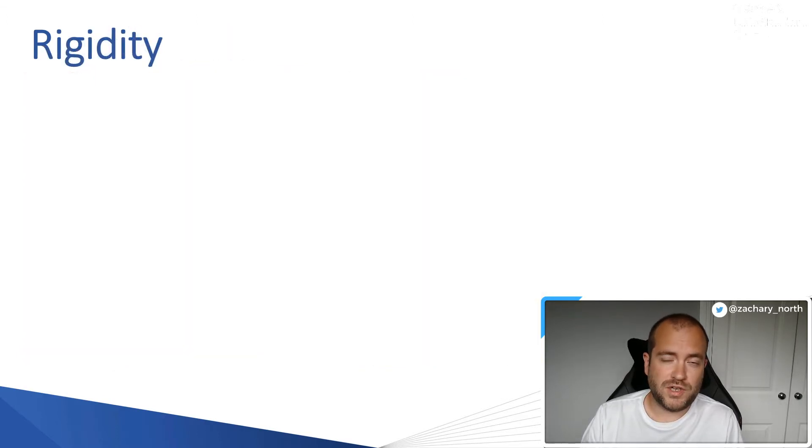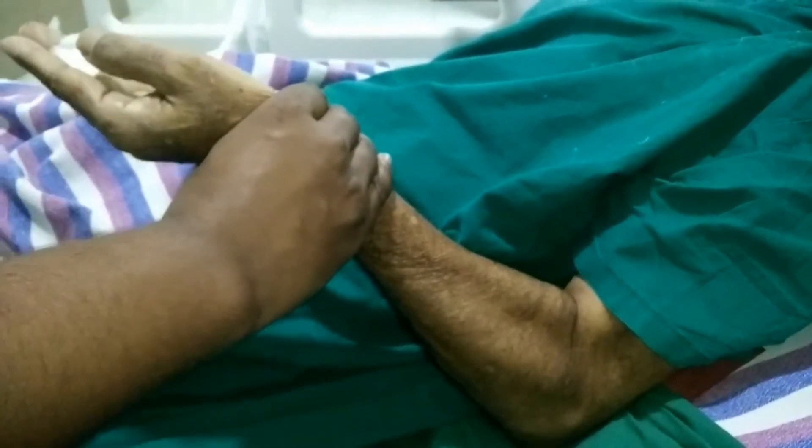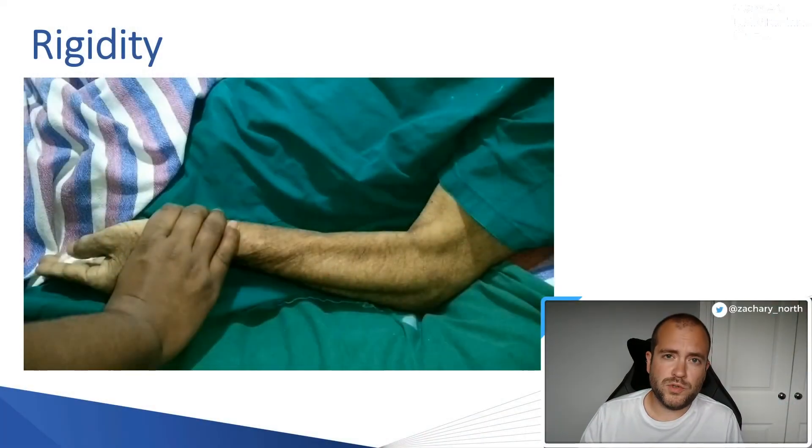The next video looks at muscle rigidity, which causes Parkinson's patients a lot of problems in terms of chronic pain and discomfort — it's a bit like having cramp. What you saw was a patient with quite profound muscle rigidity. The amount of force it actually took to pull the patient's arm down was significant — you could see the biceps contracting quite severely, as well as the other muscles and tendons of the arm. You probably also noticed the tremor evident in the patient's hand.